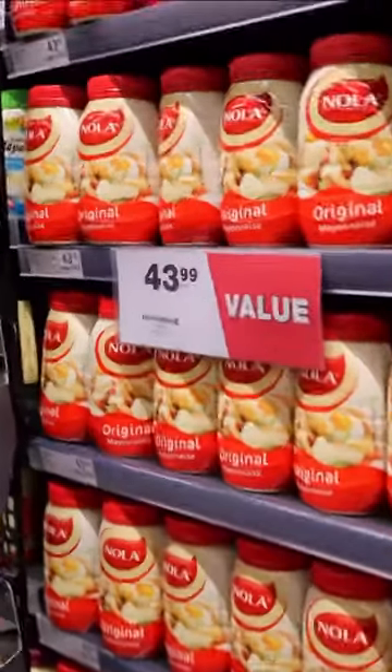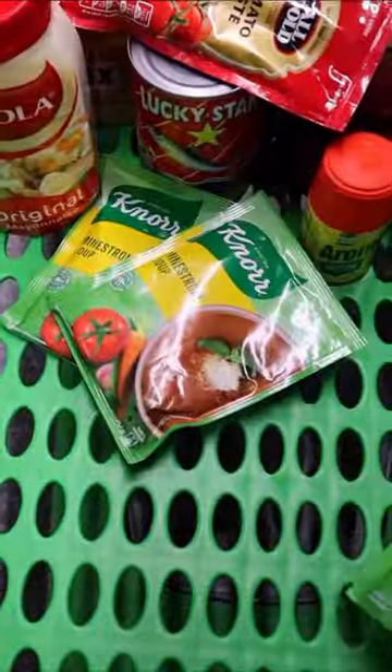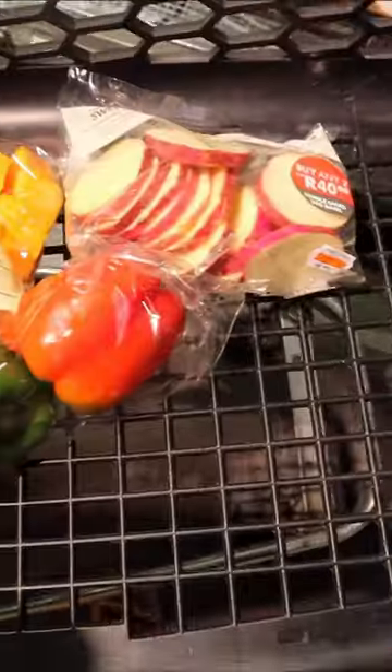Food is so expensive, so I'm just walking around looking for specials. I got another special — honey for 70 rands. But yeah, that's all from Checkers.